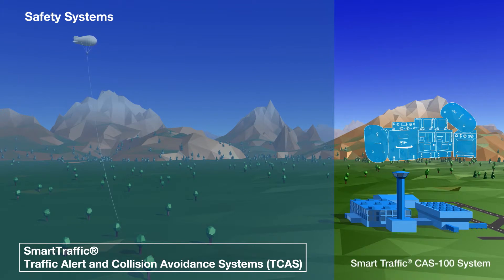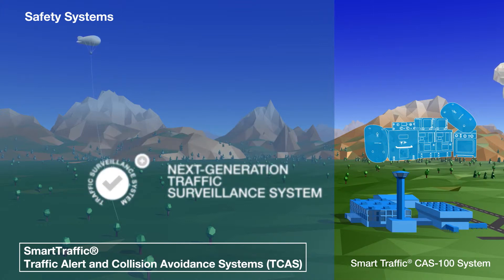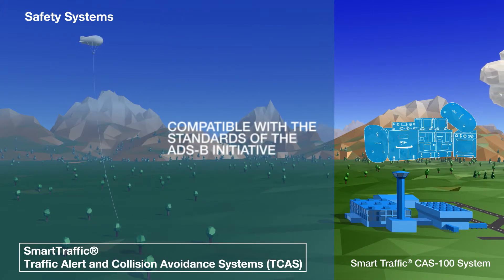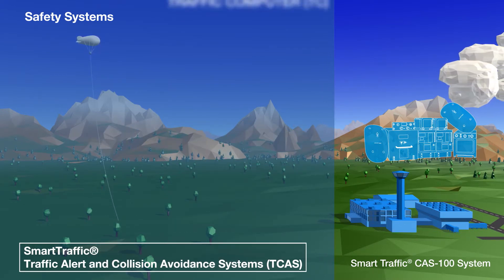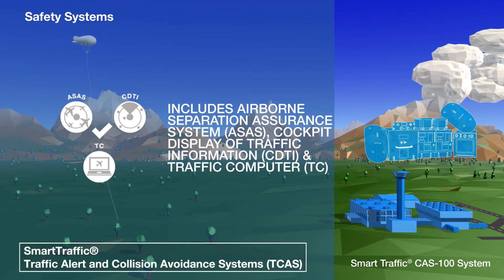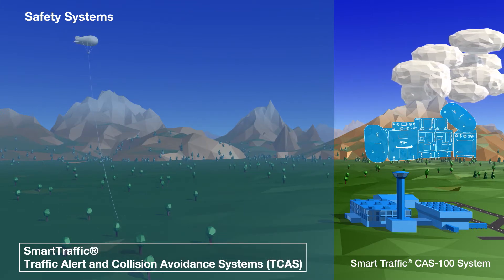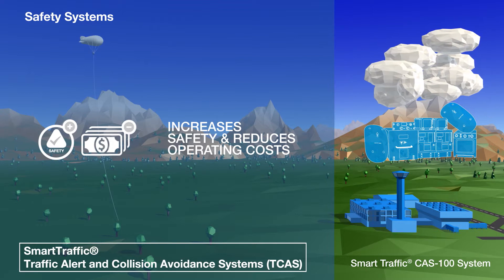The CAS 100 is our next generation traffic surveillance system and is compatible with the standards of the ADS-B initiative. With an included ASAS and traffic computer and full display of traffic information in real time in the cockpit, it enables airlines using it to reduce operating costs and increase overall safety.